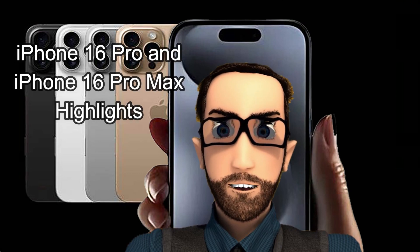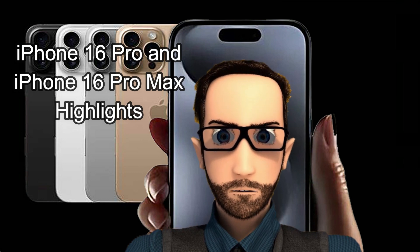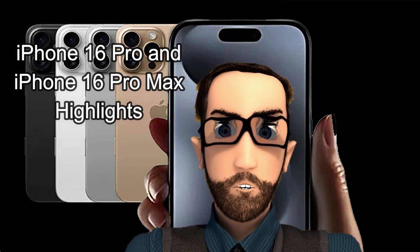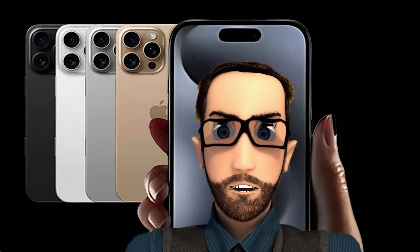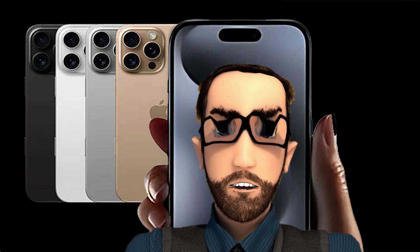At Pathway to Tech, we are excited to present the new features of the iPhone 16 Pro and iPhone 16 Pro Max. These devices boast impressive specifications and features. While we await the opportunity to conduct a thorough review, here are the highlighted specs and features.